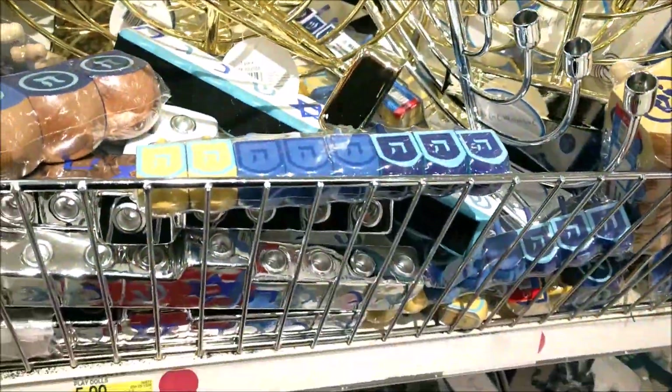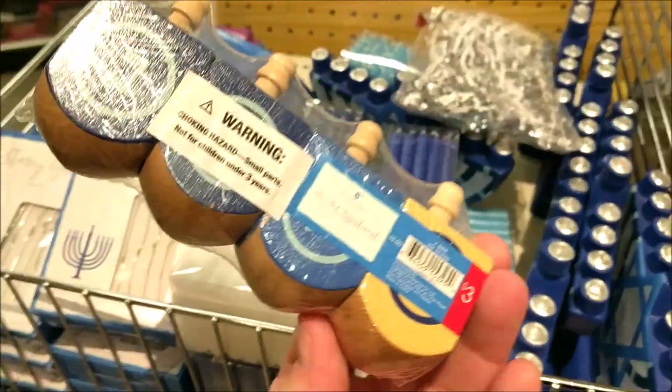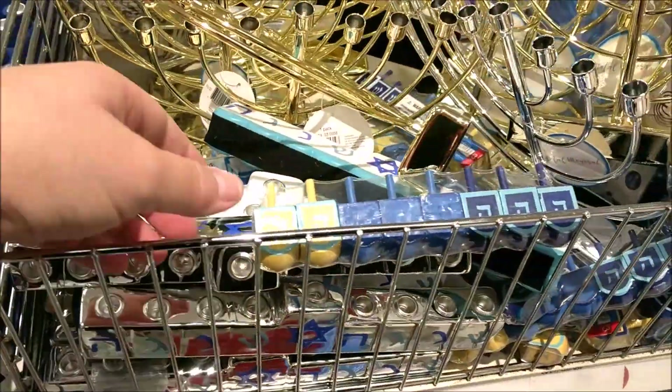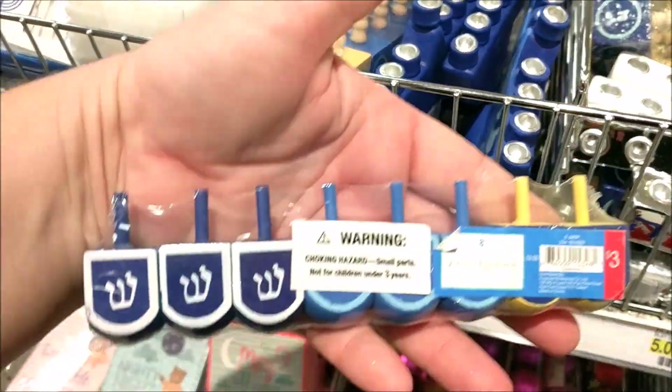And they have some dreidels. My little guy loves dreidels. $3 for this set — super cute with the different colors, and they're wooden. And then they have the minis, which are adorable. These ones are also $3.